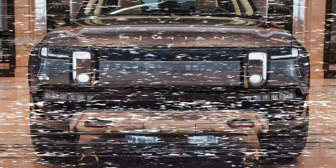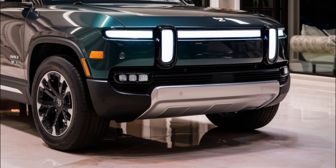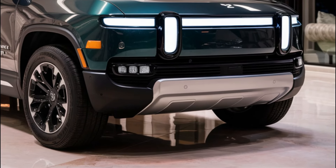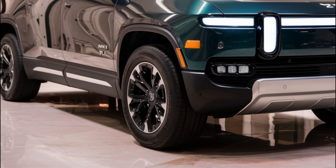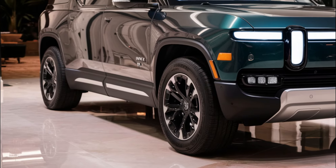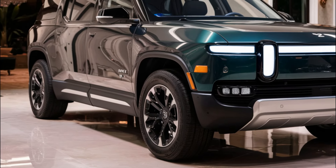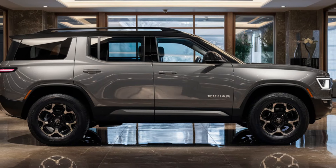The 2026 Rivian R2 measures 186.5 inches in length, making it similar in size to current compact SUVs on sale. Despite its small size, the R2 features many of the same design elements as Rivian's other electric vehicles. The front end has a rounded fascia, vertically oriented daytime running lights, and a horizontal light bar that wraps around the side of the SUV.